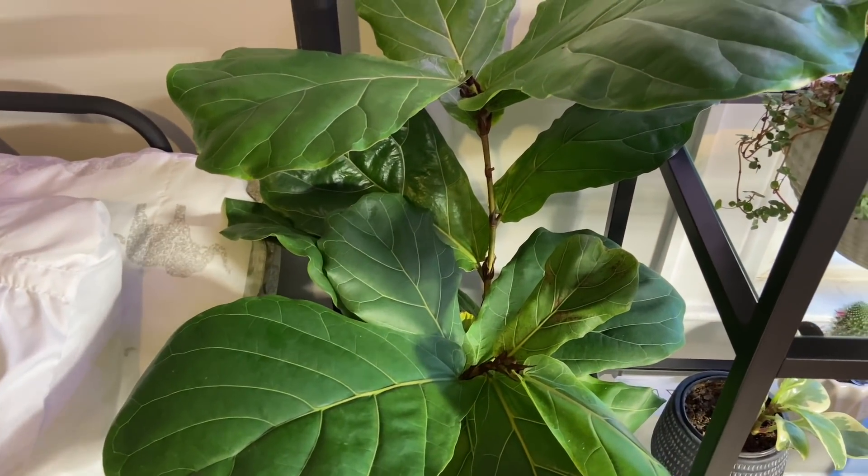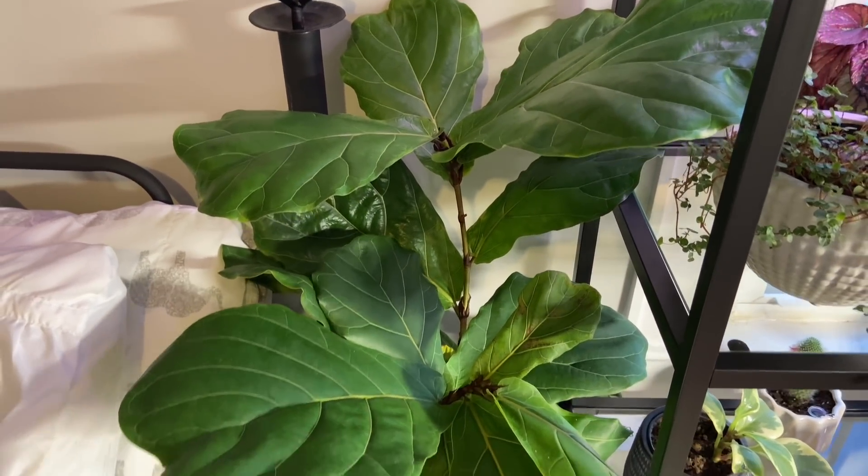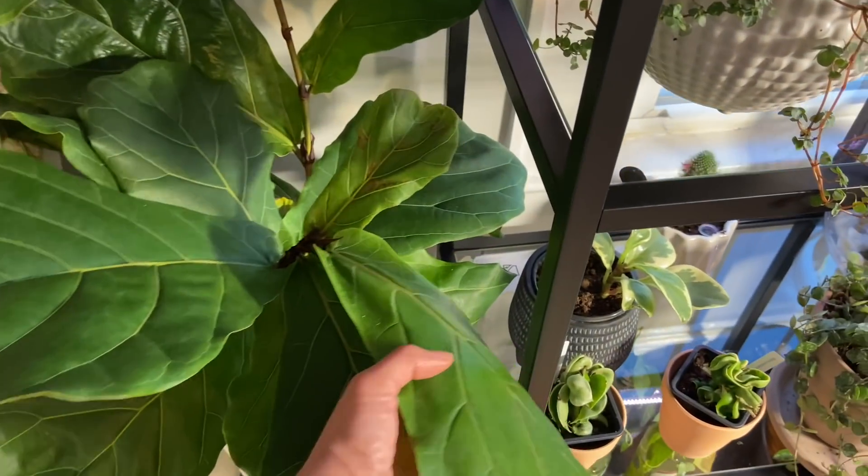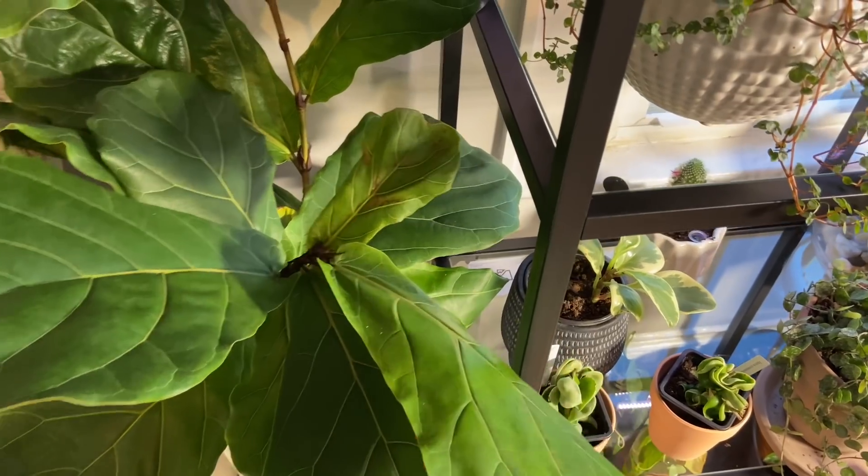I started watching more YouTube videos of different kinds of plants and was like, I need to try some other ones. You learn a lot from other people's experiences.